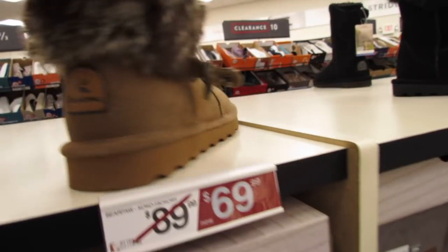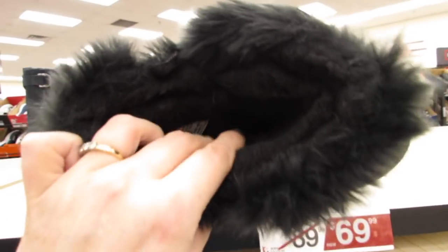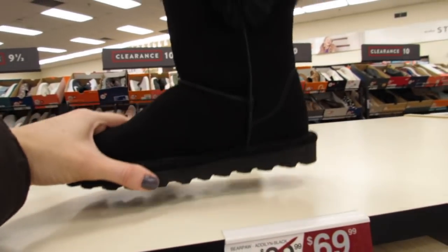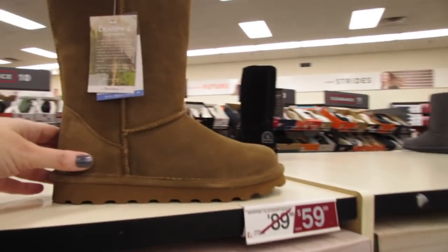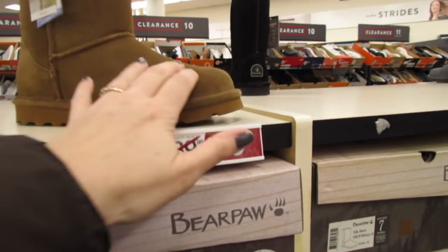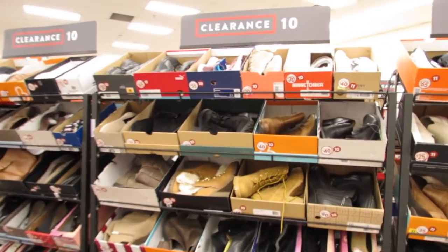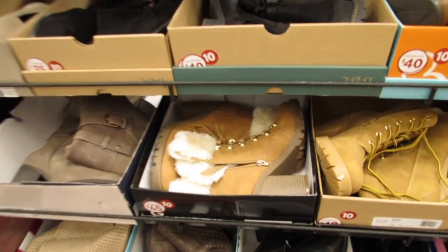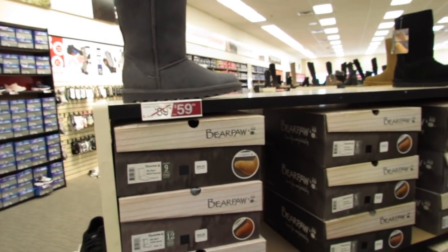Again by Bear Paw for $69.99, this is the Adaline in black — it sort of dips down here, feels so woolly and warm on the inside but still pretty lightweight. These are on sale for $69.99. And a basic brown here — were $89.99, currently $59.99. Let's go around the other side — they have clearance back here, so much clearance, and yes they do have clearance boots too.